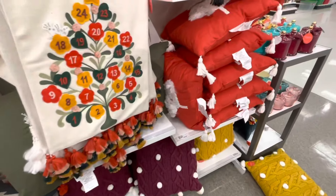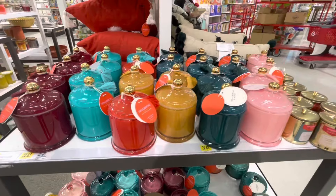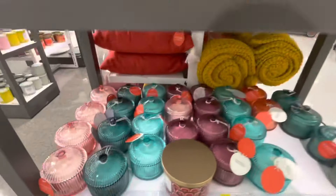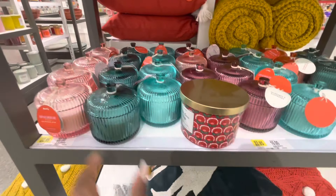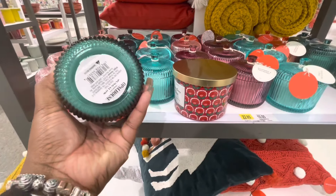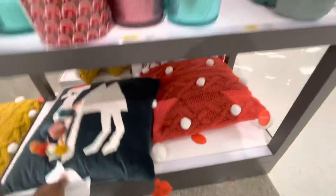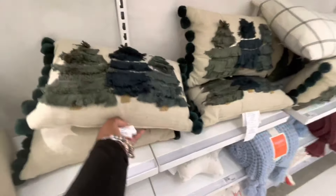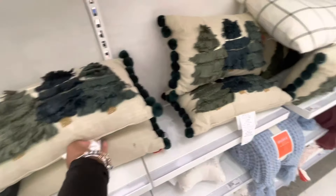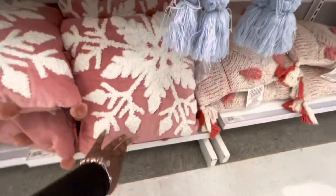These cute pillows are fifteen dollars. Look at these cute candles for twenty dollars. And these are twenty dollars. And they have the cute tree pillows over here. Cute snowflakes — twenty dollars.